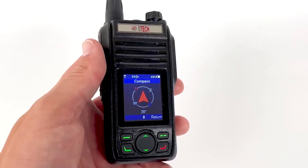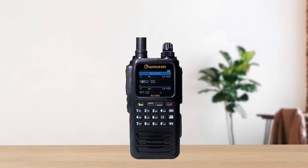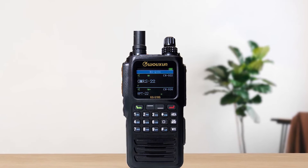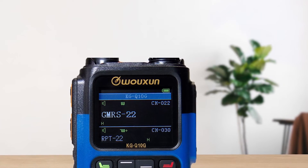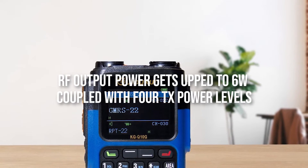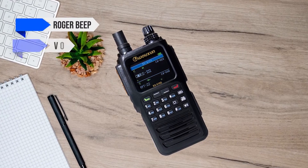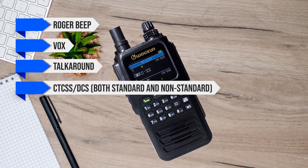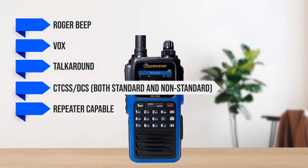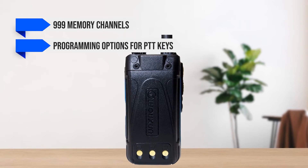However, BTEC does score a few points with Bluetooth smartphone connectivity and a more attractive pricing. Though all that innovation is worthy of praise, the radio doesn't forget to include and improve upon conventional features. The RF output power gets up to 6 watts coupled with 4 TX power levels, and it offers conventional features like Roger Beep, VOX, TalkAround, CTCSS, DCS both standard and non-standard. It's repeater capable, has 999 memory channels, and programming options for PDT keys.